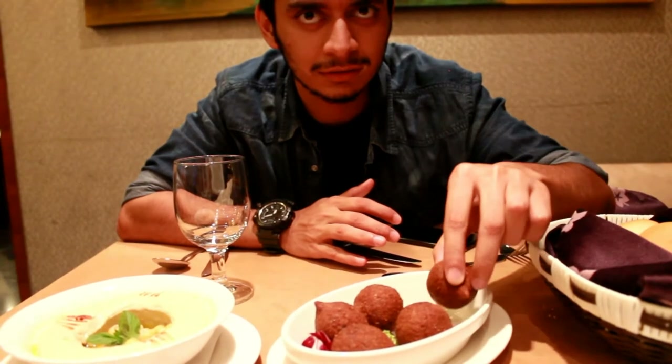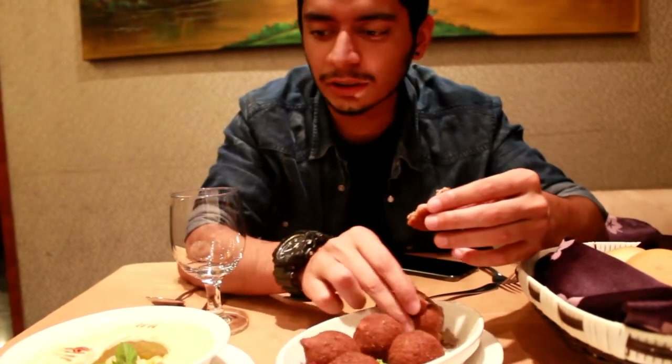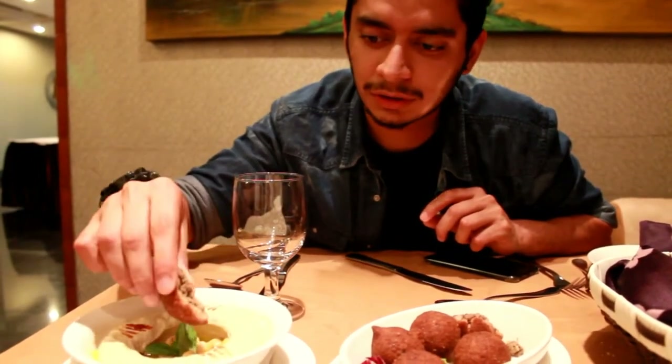This is the first appetizer we have ordered — it's called the fried Kibbeh. It is fried and has lamb inside. I'm going to dip it in hummus like this. Look at how nicely it is made — amazing. Typical Arabic food. Pretty nice though. Not at all spicy. Properly fried — inside it's very soft and outside it's properly fried.